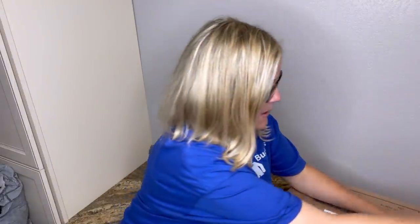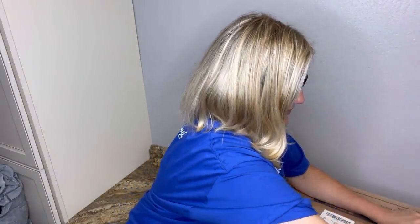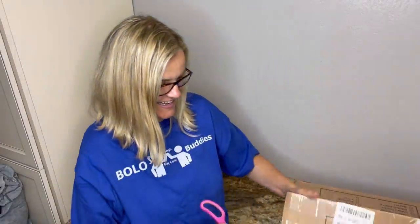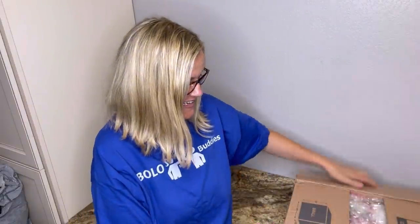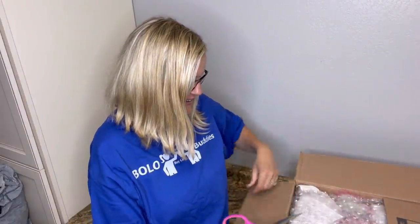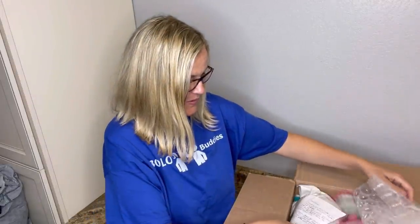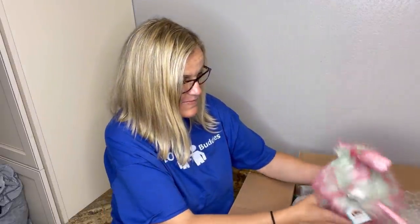I see some bubble wrap. Okay you guys, I'm excited. Oh, there's a note — do I read the letter? Oh, I see something right on top. It's a Jellycat!